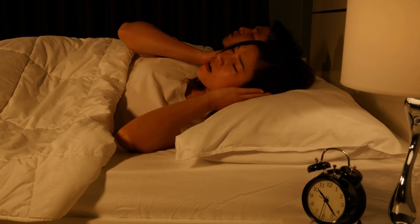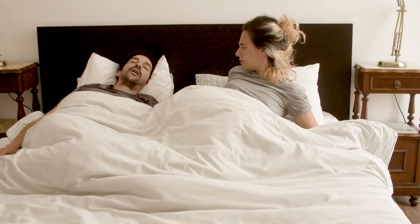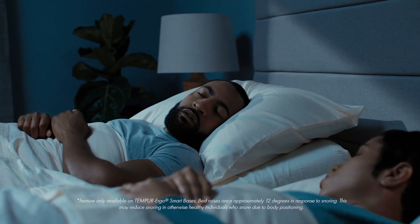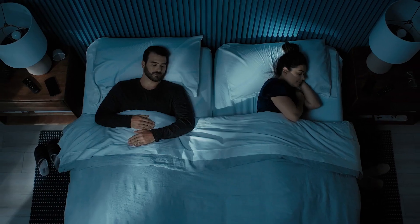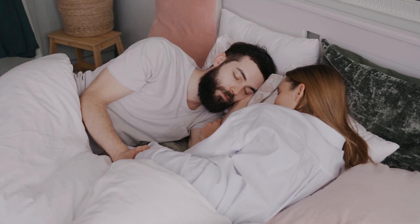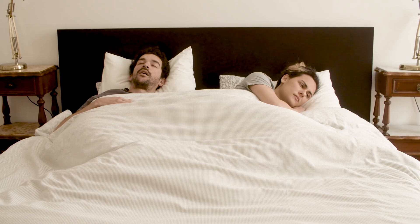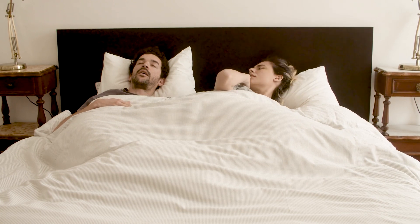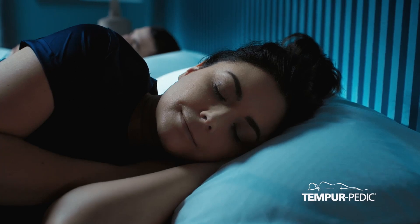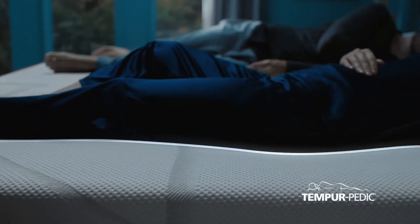One of the most common sleep issues is snoring, and that's where the automatic snore response feature comes in. The Tempur Ergo ProSmart base can detect when you or your partner is snoring and automatically adjusts the bed to raise the head position. This slight adjustment can reduce or even stop snoring, which not only improves your breathing but also helps your partner sleep better without interruptions. You don't have to wake up or manually adjust the bed — the base handles it for you, ensuring a smoother night's sleep for everyone involved.